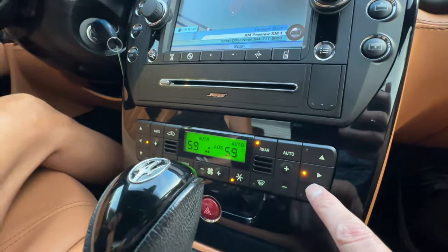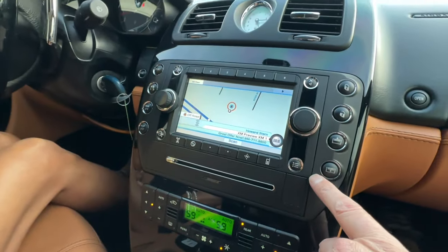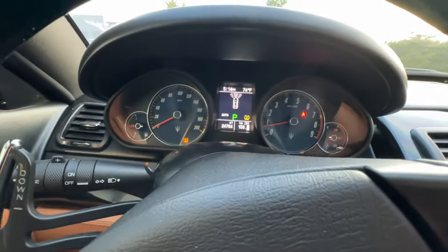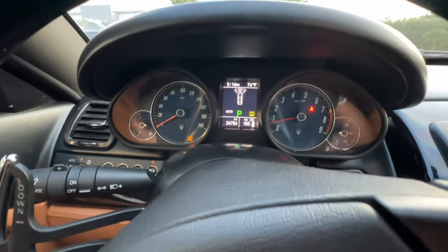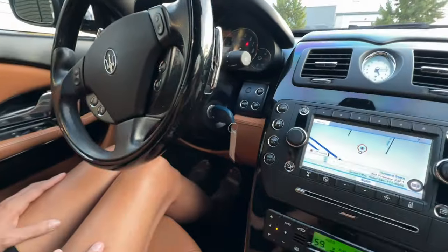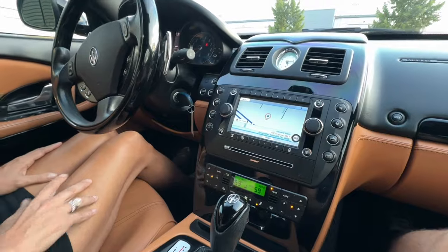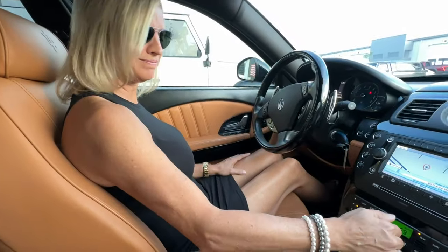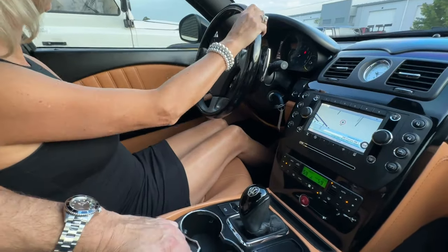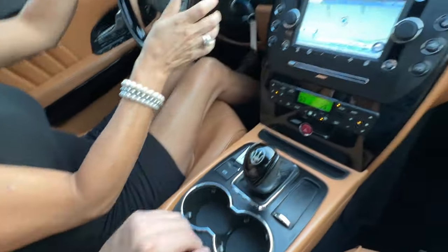24,764 miles. The TPMS tire pressure light is on — I checked the air pressure and it's great, so it must be a sensor. We'll have that fixed before the new owner gets the car. Let's go see how the performance is in this Quattroporte.